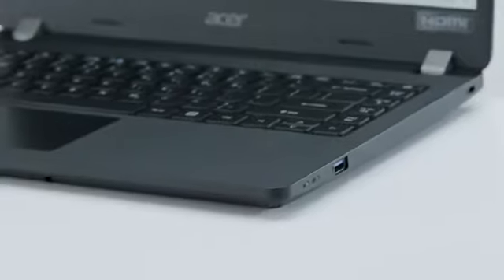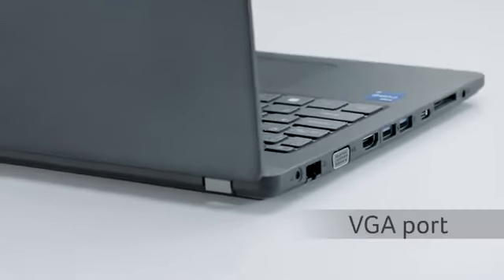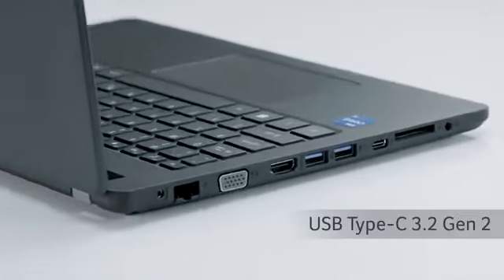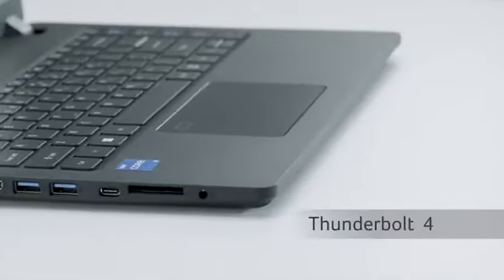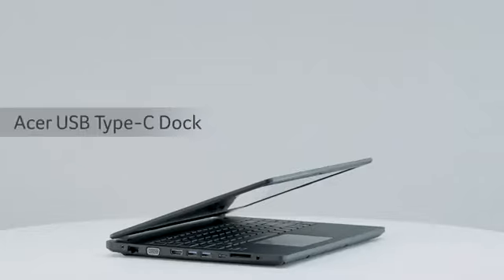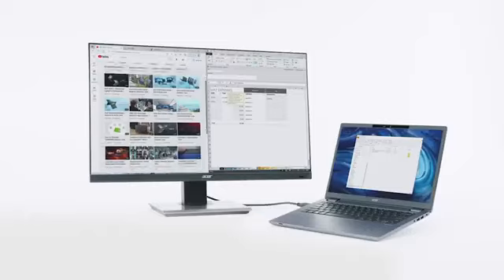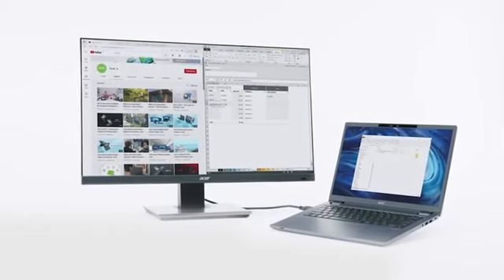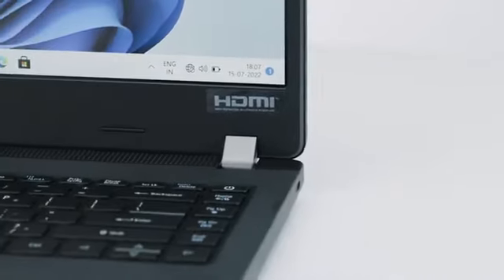When it comes to the connectivity department, the Travelmate P2 comes with a full set of ports including VGA, HDMI, and USB Type-C 3.2 Gen 2 supporting Thunderbolt 4, providing 40 Gbps data transfer. You can also easily expand the ports via the optional Acer USB Type-C dock. With the dock connected, you'll be able to connect to 4K displays, charge multiple devices, and connect all of your workspace peripherals as you see fit.